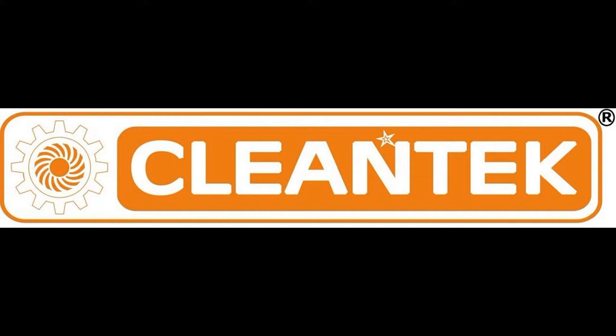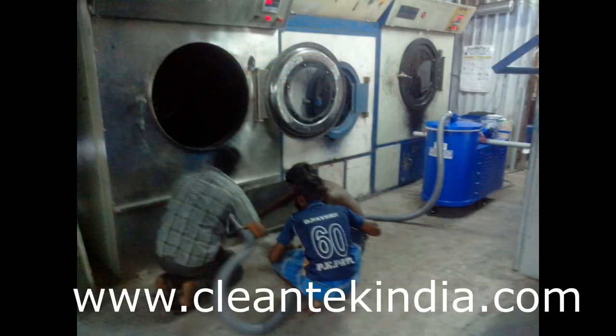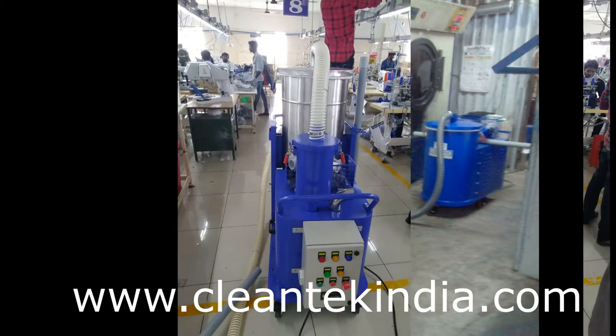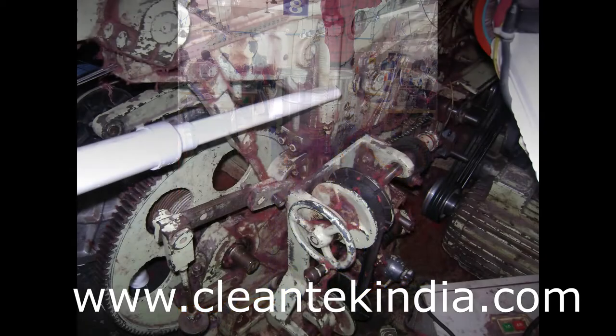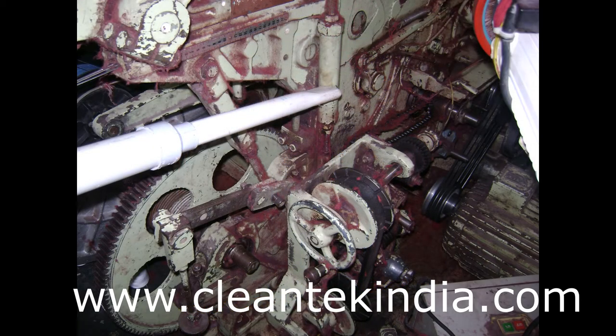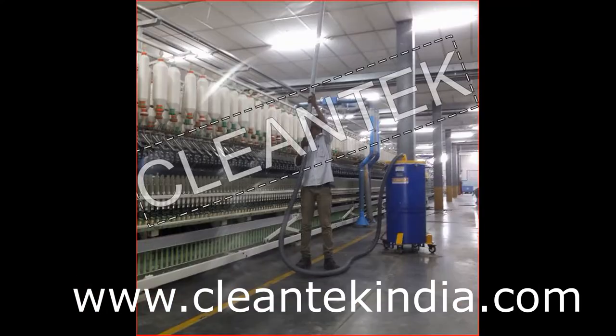Hi guys, welcome to Clean Tech Channel. Today we are going to see about textile vacuum cleaners in textile mills. A lot of fine dust, cotton dust, plastic scrap, paper, or textile cloth trims are spread on the factory floor. This needs to be cleaned on time, otherwise it is deposited on the final goods and spoils the quality of products.